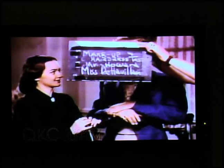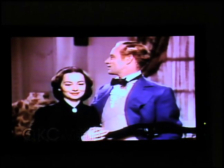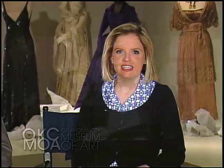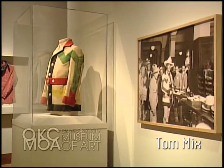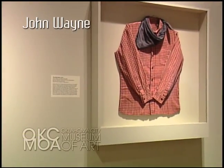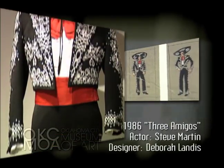We'll also have screen tests that visitors can view to see how the garments were tested prior to the actual filming of that Technicolor motion picture. In the next section, you will see one of the earliest truly American film genres — the Western. Early film stars such as Tom Mix and William S. Hart set a standard for cowboy style, which continued with epic films starring John Wayne and more recent films like Quigley Down Under and Three Amigos, truly showing the range of what cowboys wear in Western films.